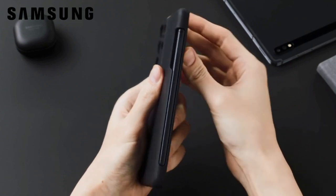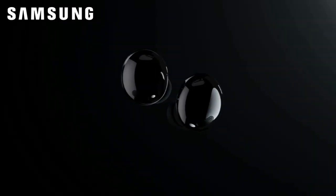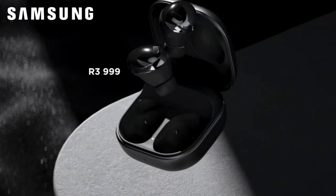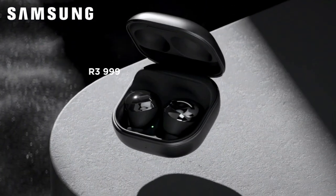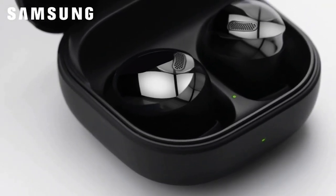Samsung revealed that the S21 Ultra is its first S-series device compatible with the S Pen. Selling at a recommended retail price of R3999, Samsung also unveiled the Galaxy Buds Pro, which features active noise cancellation, two-way speakers, a voice-speak unit and three microphones for maximized call clarity.